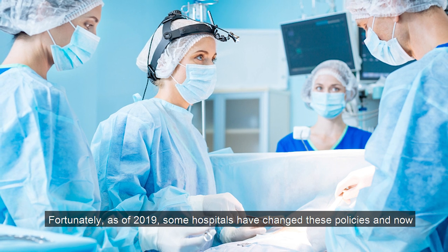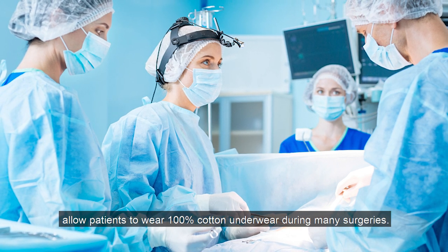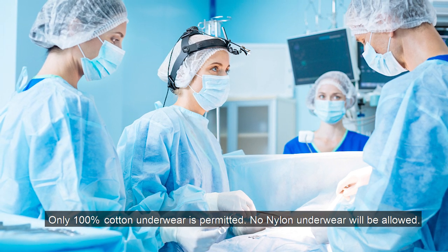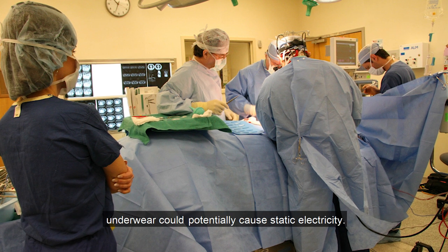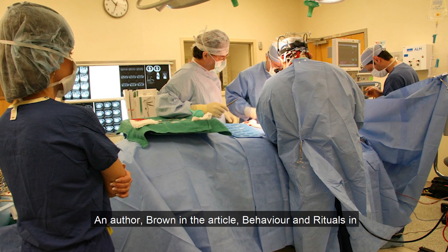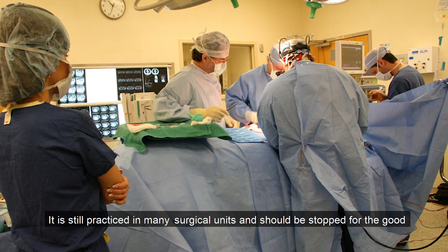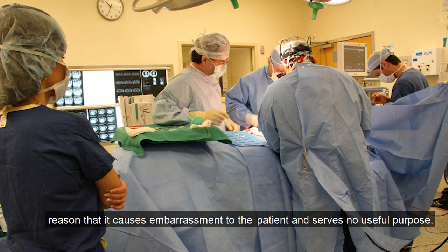Fortunately, as of 2019, some hospitals have changed these policies and now allow patients to wear 100% cotton underwear during many surgeries. One hospital's example states: only 100% cotton underwear is permitted; no nylon underwear will be allowed. The routine removal of patients' underwear was first introduced when nylon underwear could potentially cause static electricity. An author, Brown, in the article 'Behavior and Rituals in the Operating Theater,' describes the ritual of making patients remove their underwear as the most illogical of rituals — it is still practiced in many surgical units and should be stopped, as it causes embarrassment to the patient and serves no useful purpose.